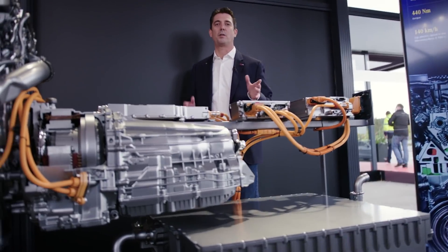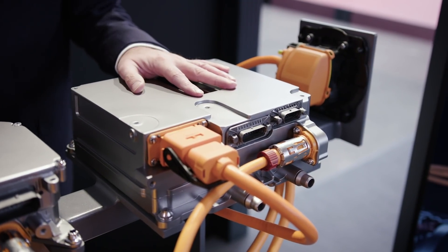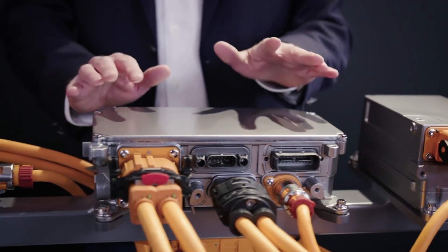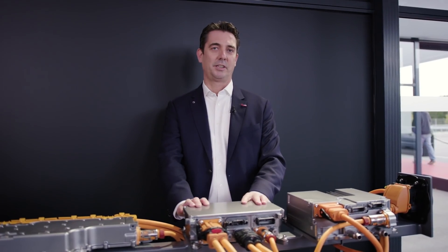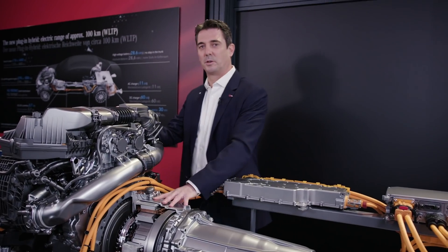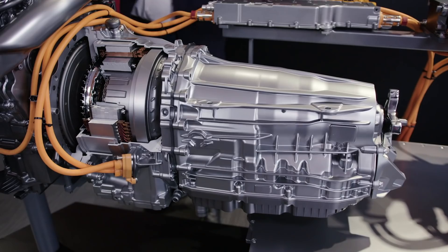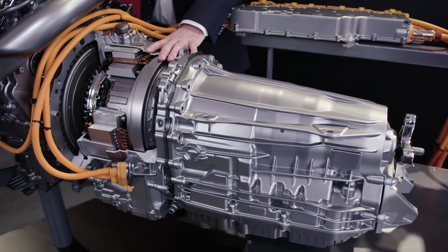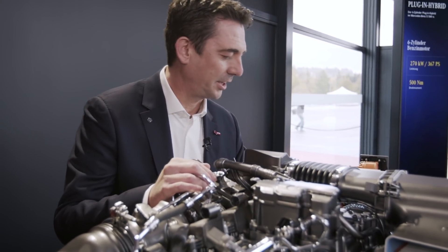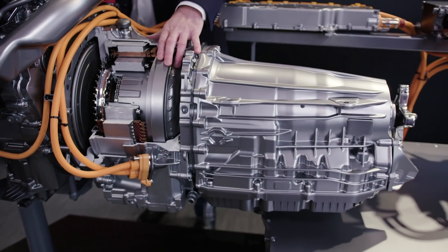We also have more power in the battery, and to charge more power we have new chargers: an 11 kW AC charger as standard, and an optional DC charger with 60 kW. With the DC charger, you can give the battery a full charge in about half an hour. The heart of the plug-in hybrid is the electric motor, positioned between the 9G-Tronic gearbox and the combustion engine. We have an electric motor with 110 kW and 120 kW for recuperation. We have a torque converter, a lock-up clutch, and the power electronics are now integrated in the power head.